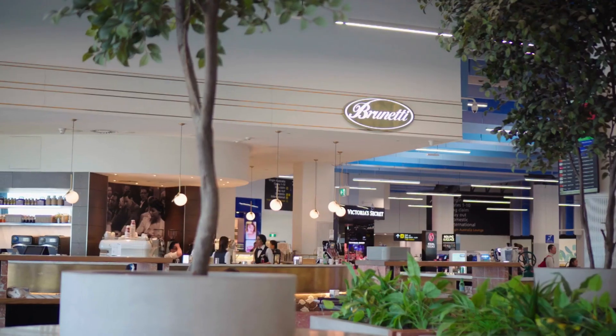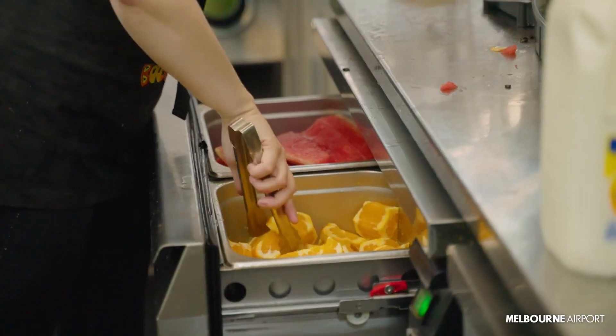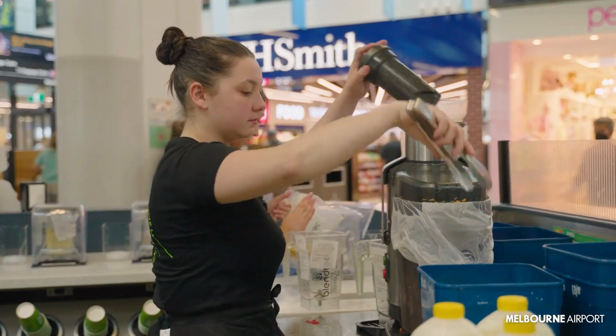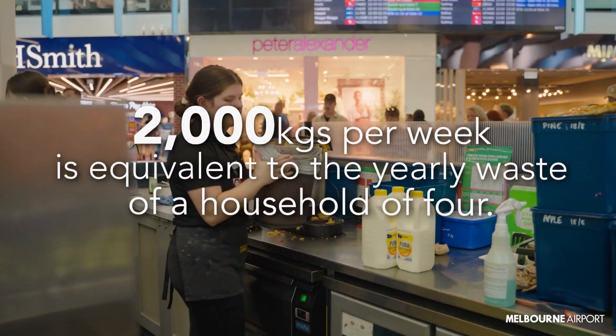More than 40 food and beverage outlets right across the airport send their food waste and coffee grinds to GoTerra every single day. Each week we're seeing more than 2,000 kilograms of waste processed through this system.